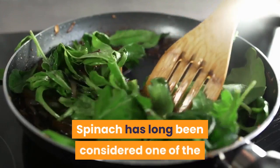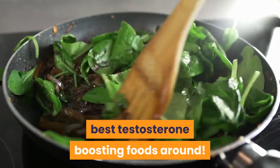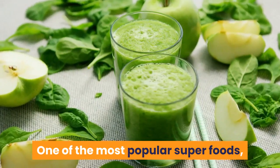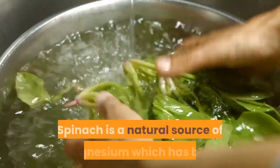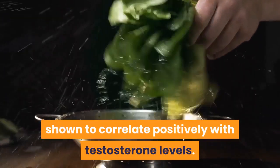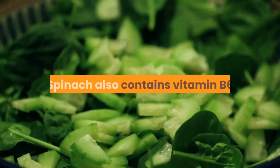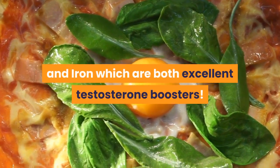Spinach. Spinach has long been considered one of the best testosterone-boosting foods around. One of the most popular superfoods, it was Popeye's food of choice for a reason. Spinach is a natural source of magnesium, which has been shown to correlate positively with testosterone levels. Spinach also contains vitamin B6 and iron, which are both excellent testosterone boosters.